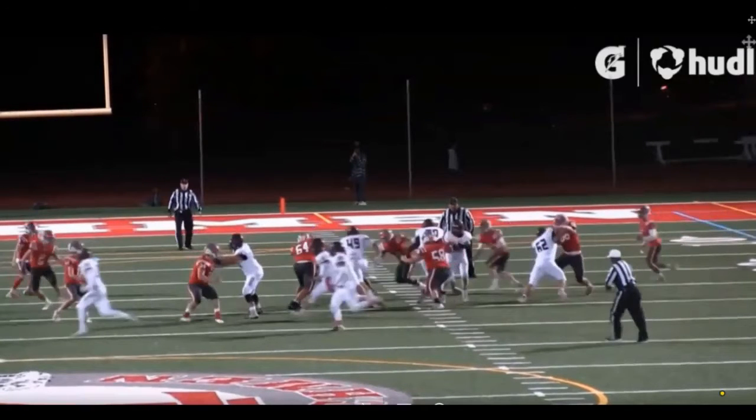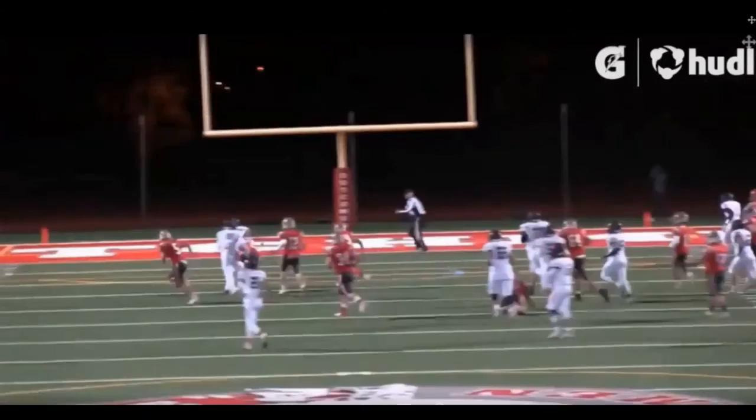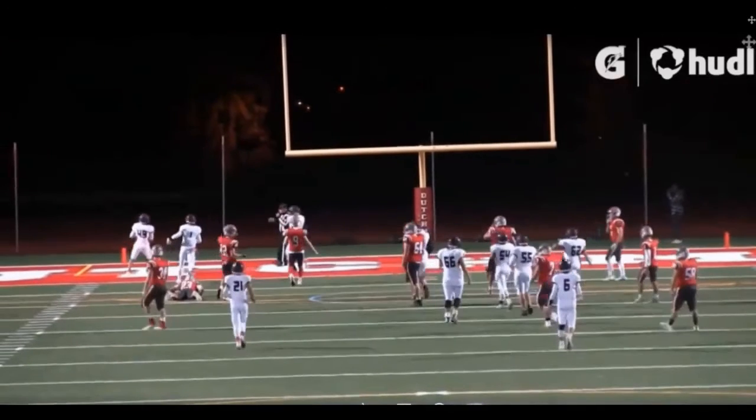Look at that. And there's that slippery runner — he makes the guy miss, and then uses the speed to hit the home run. That's a great job.